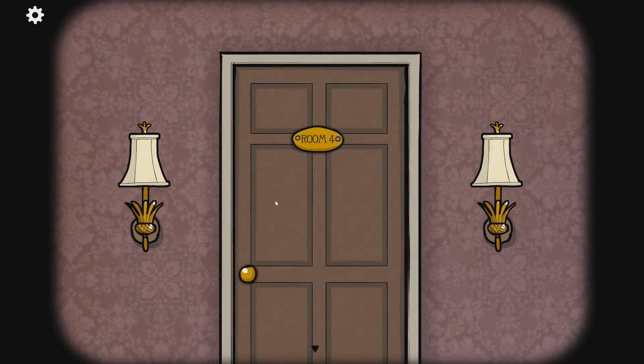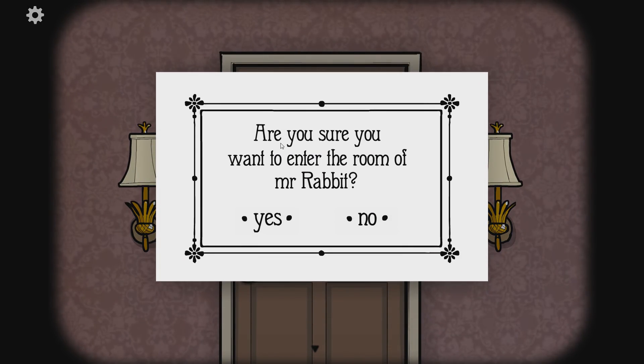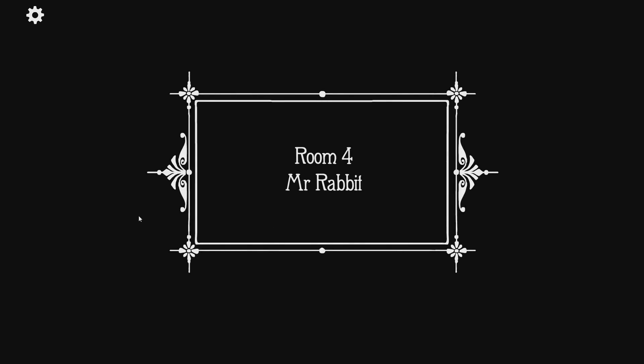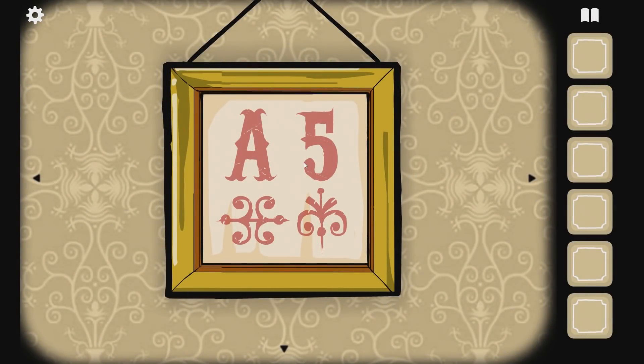Whose room is this? Are you sure you want to enter the room of Mr. Rabbit? Yes, we do! Room number four - Mr. Rabbit. A5 sauce, huh? A5.